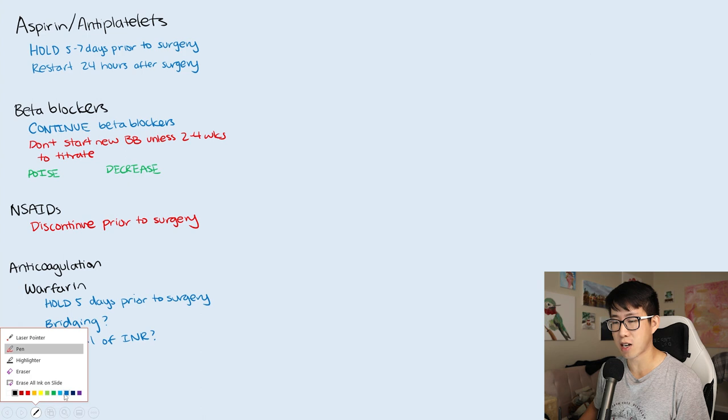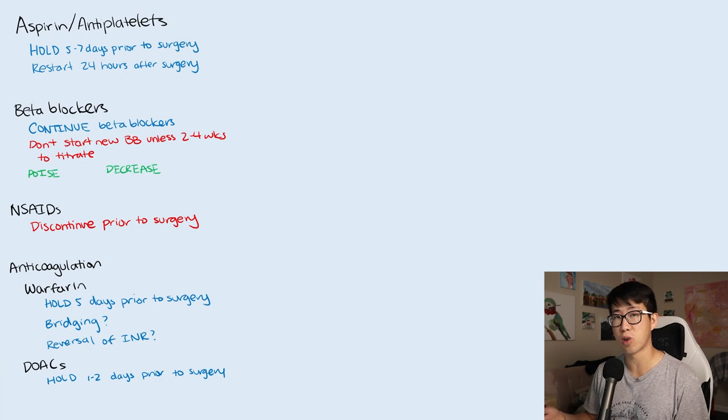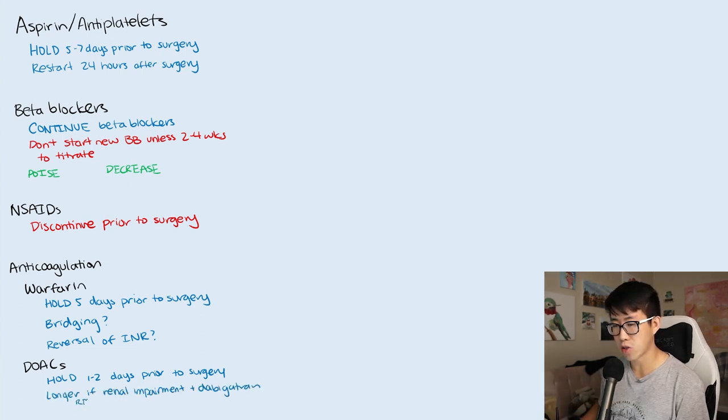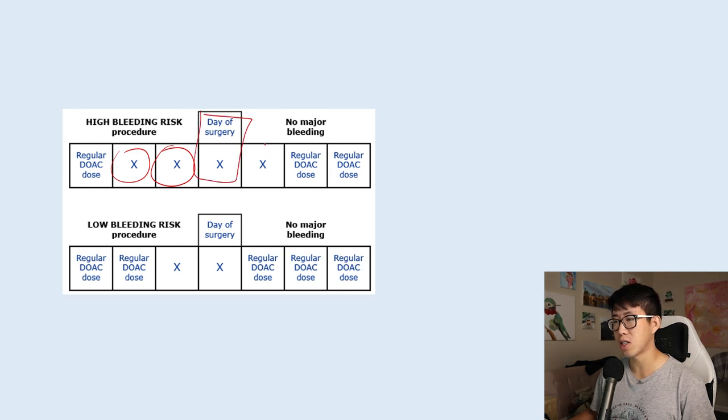DOACs are a lot simpler because you don't have to think about bridging at all. For DOACs, you basically hold one to two days prior to surgery — one day for a low-risk procedure and two days for a higher-risk procedure. If they're on dabigatran and have renal impairment, you may hold for an additional two days before that. You'll restart one to two days after surgery as well, and a lot of times we defer to the surgeons about when the bleeding risk is low enough to restart.